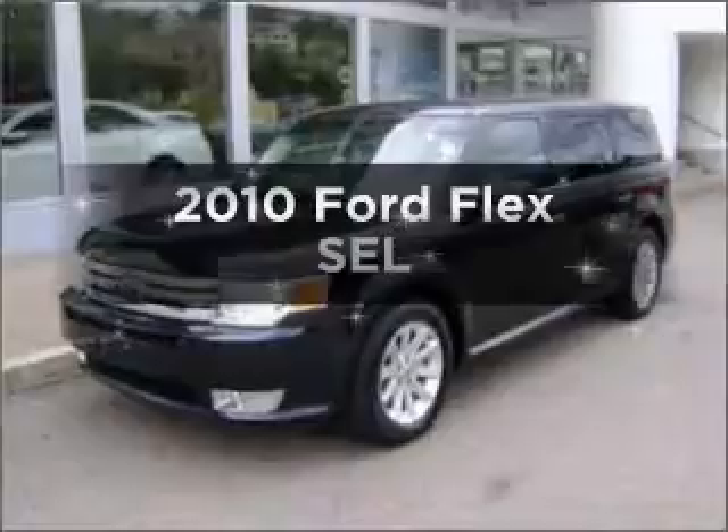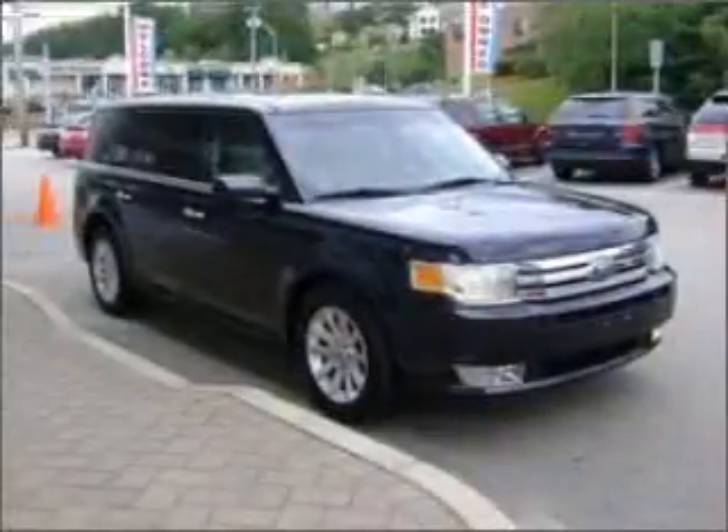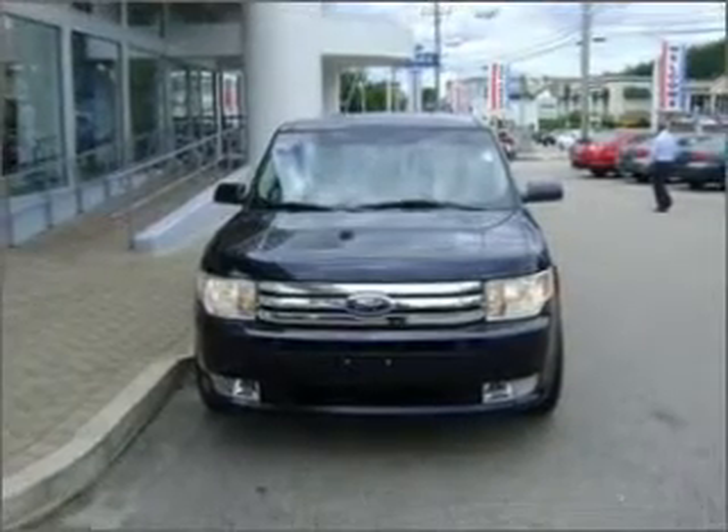Introducing the 2010 Ford Flex. Travel the roads in style and comfort in this great vehicle. With a solid six-cylinder engine connected to a smooth-shifting six-speed automatic transmission, the anti-lock braking system will help deliver you safely to your destination.